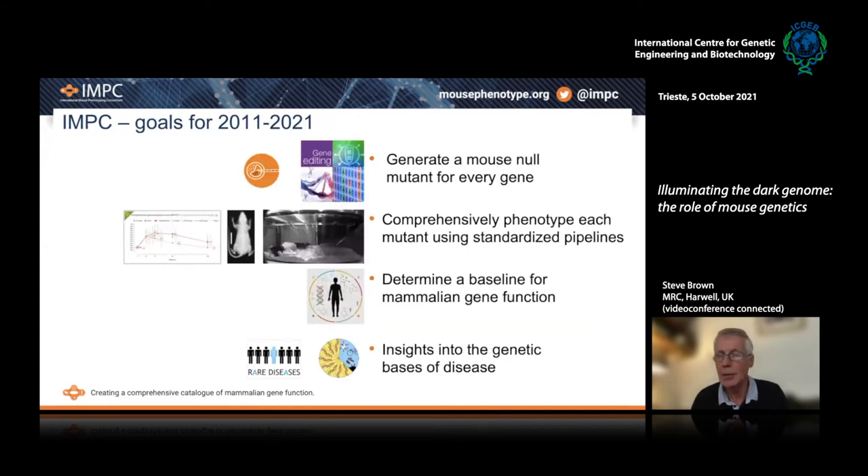The IMPC goals over the last 10 years — this year we're celebrating our 10th anniversary — are relatively straightforward. In principle, it was to generate a mouse null mutant for every gene in the genome, going into the dark genome as much as the known genome, to take each of those mutants and comprehensively phenotype them using standardized approaches, and thus to determine a baseline for mammalian gene function and provide insights into the genetic basis of diseases, all the way from rare disease to complex disease.